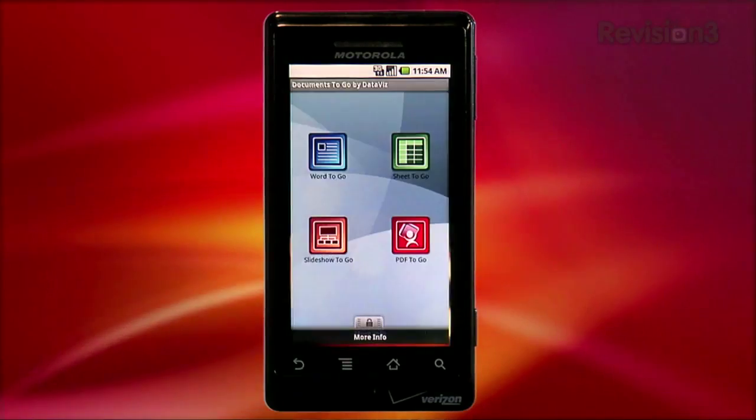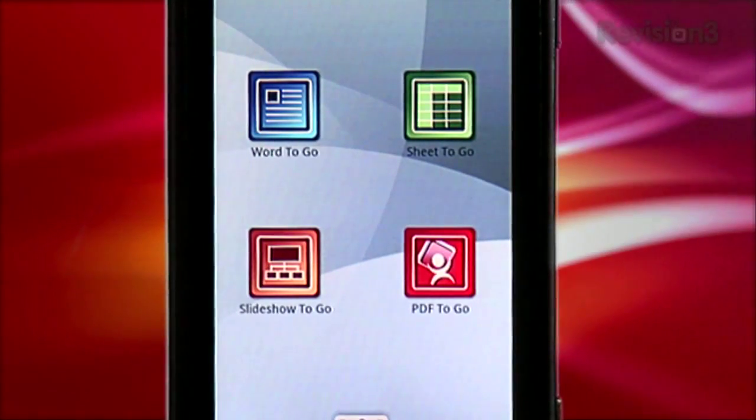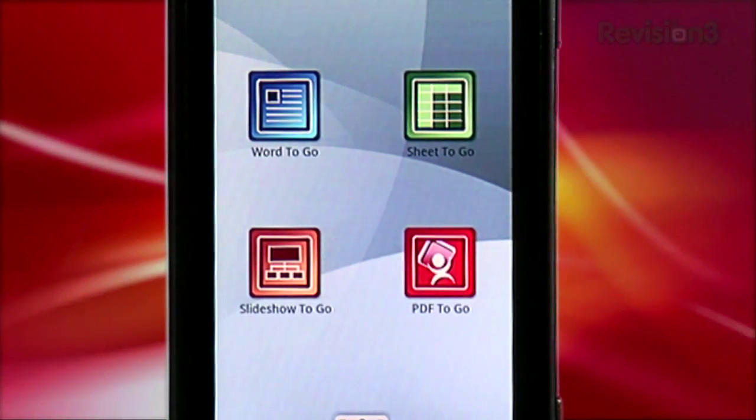Documents to Go really makes accessing your documents super easy. Once you open up the application, you're presented with four simple icons: Word to Go for your word processing needs, Sheet to Go which handles spreadsheets, Slideshow to Go for presentations, and PDF to Go which accesses PDFs.